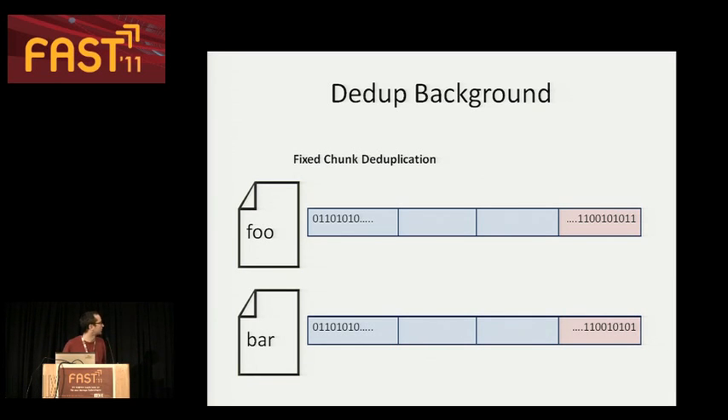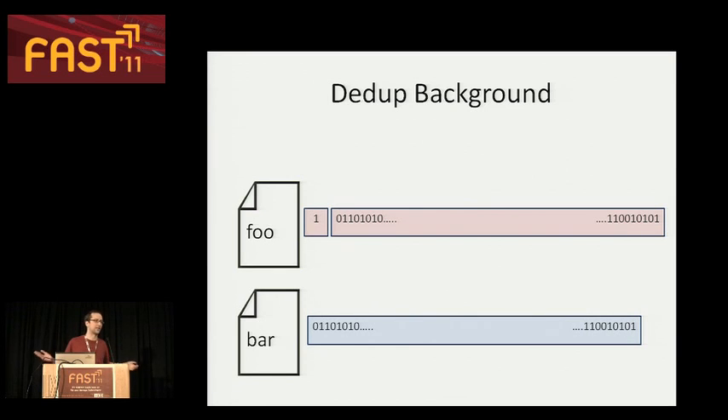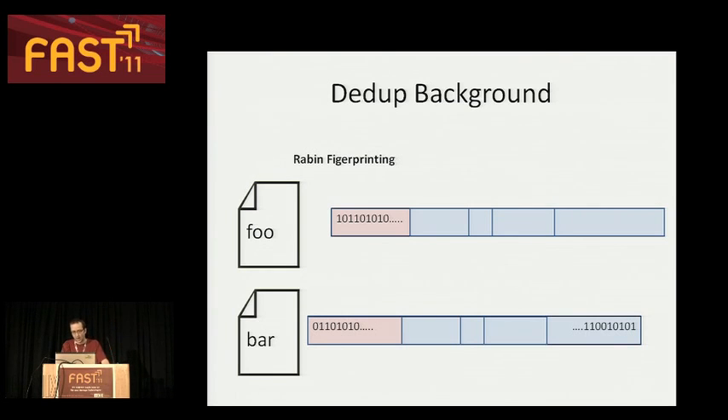If you're willing to give up file linearity, you can break the file into chunks and do fixed chunk deduplication. You can decide what granularity to use. That works pretty well until someone inserts into the file — all your data is shifted down and chunks don't match. The solution is Rabin fingerprinting: you take a sliding window over the data, compute a hash inside that window, and watch the lower bits. When the lower bits hit zero, you declare a chunk boundary. Because chunk boundaries are based on the data content, when you insert into a file and slide the data down, you slide the chunk boundaries too — preserving most of your deduplication under insertion. This is the basis of what's used in commercial deduplication systems.